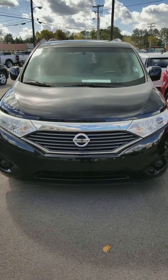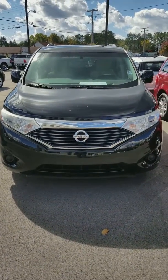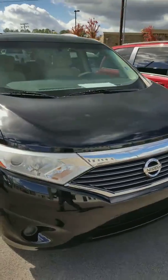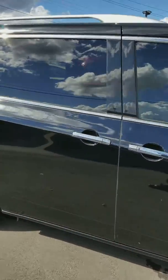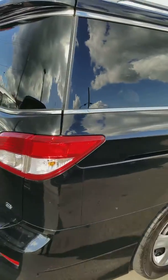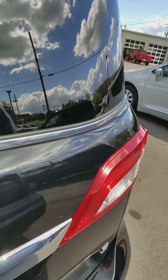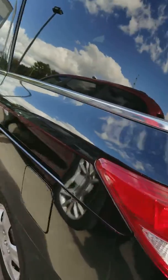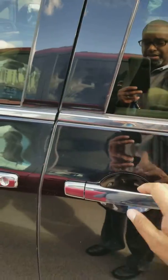Hey, this is Gerard with Secret City. I have a 2012 Nissan Quest. Let's take a look at it — it's clean. If you're needing a family van, this is the one you're going to be interested in. It's an S model Nissan Quest 2012.